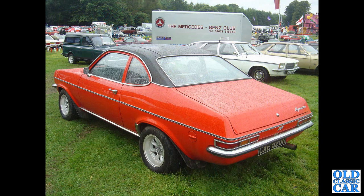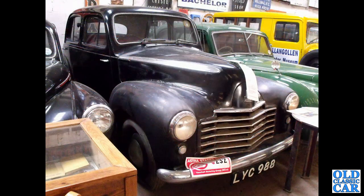The rear view now of a Magnum 2300 Coupe. CXEE520N — that's from 1974. And to Langothan Motor Museum, LYC988 — that's a 1950 L-Type Vauxhall Wyvern.